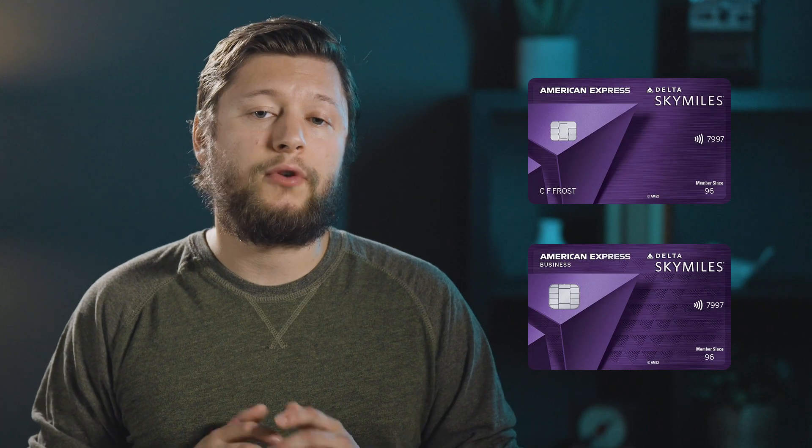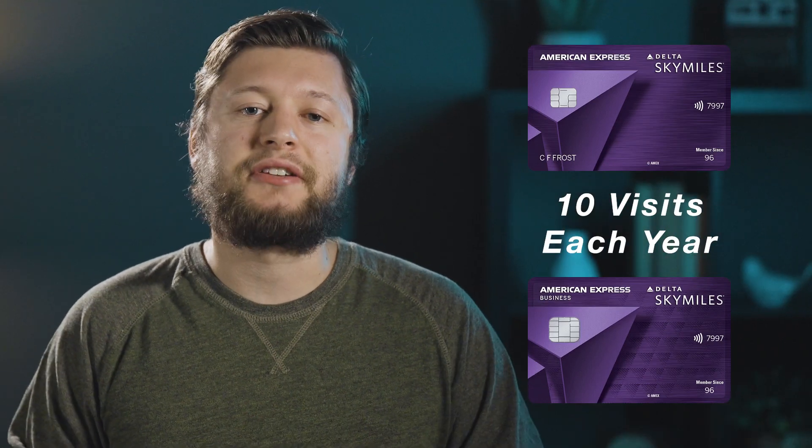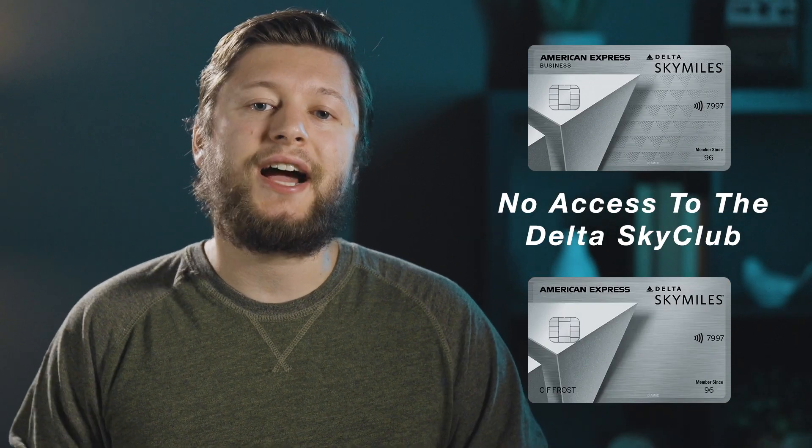As for SkyClub lounge access, the SkyMiles credit cards as well as the Amex Platinum card are getting their access slashed or even completely cut. If you have the SkyMiles Reserve or Reserve Business card, you'll no longer have unlimited access, but be limited to 10 visits each year — unless you spend $75,000 on the card in a calendar year. If you have the Delta SkyMiles Platinum or Platinum Business, you'll lose all access to the Delta SkyClub. And if you have the Amex Platinum or Platinum Business card, starting February 1st, 2025, you'll only receive six visits each year. Basic economy seat holders will have no SkyClub access regardless of credit card. I personally applied for the Reserve Business card a few years ago for the unlimited Delta SkyClub access, so these are definitely disappointing changes.